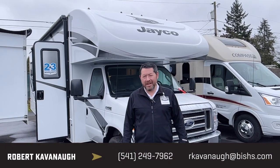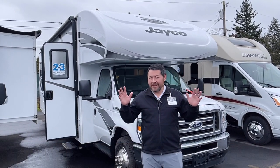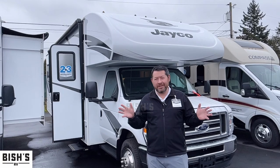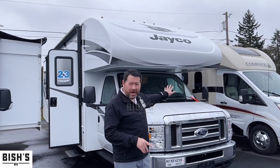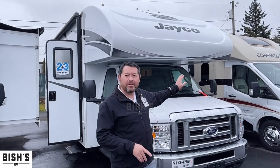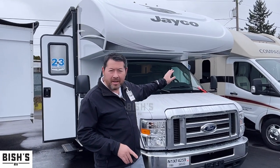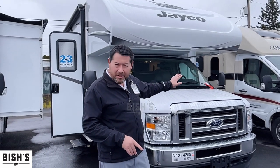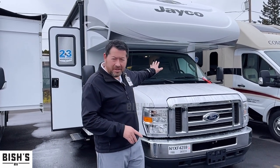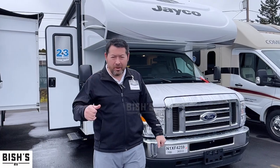Hi, Rob Cavanaugh here again with Bishes RV. It's always sunny in Junction City, especially at Bishes. Today I'd like to show you this brand new 2022 Jayco Redhawk model number 31F. It's brand new, it's got the new Ford V8. This is the bunkhouse model. Let's go have a look on the inside.